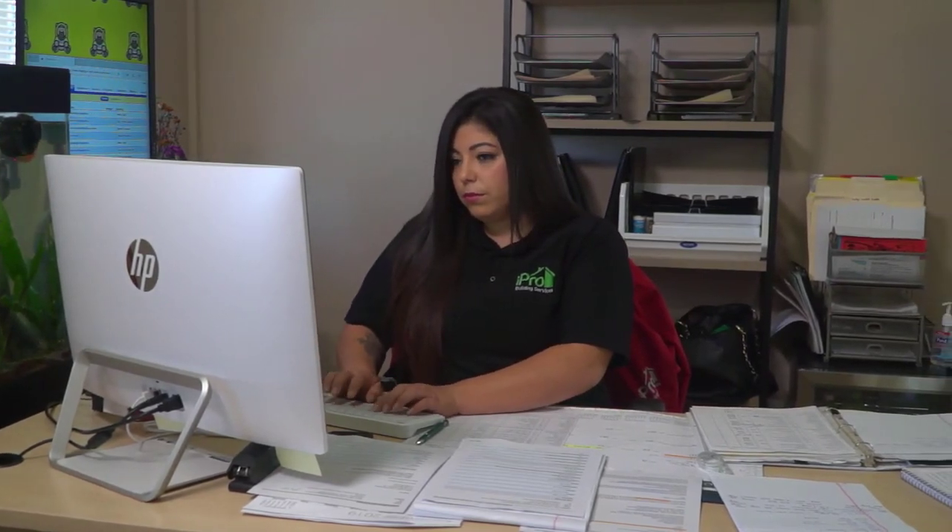Some of the features that we like are the fact that our supervisors can go out, take pictures of issues that are happening. They can take notes. They can create job work orders in the system itself. Basically, we're able to be proactive about things before we hear it from the customers — we're able to take care of it before we get any phone calls or emails.